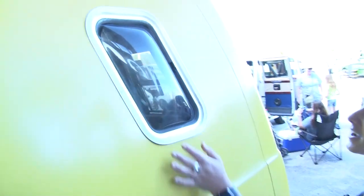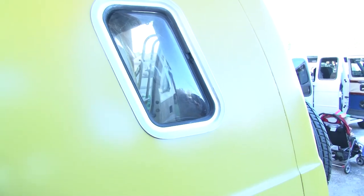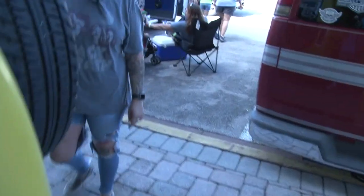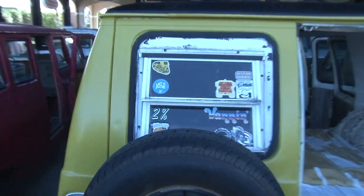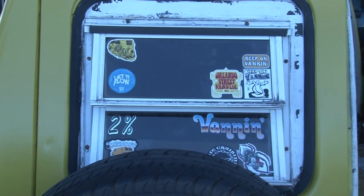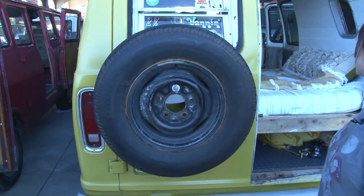You can see through them on both sides, and I have this funky little camper van window. With no AC in there, it helps a little bit in the summertime to keep it a little bit cooler.